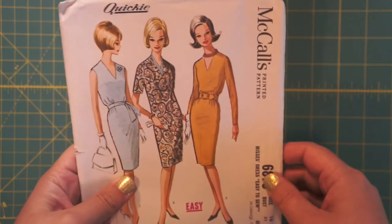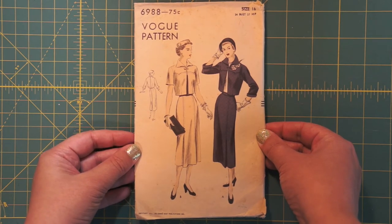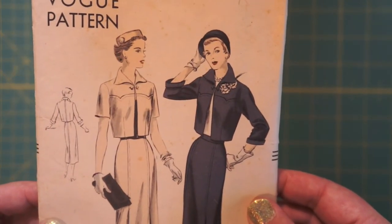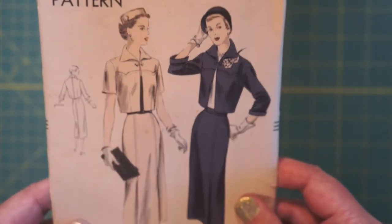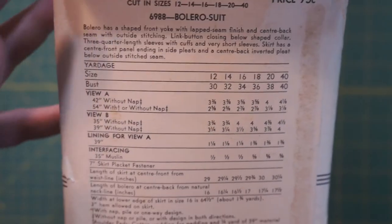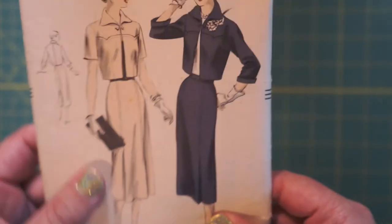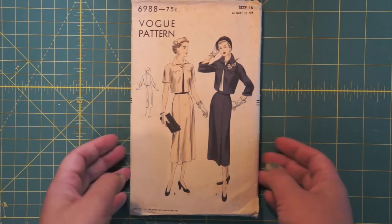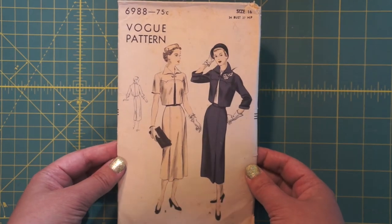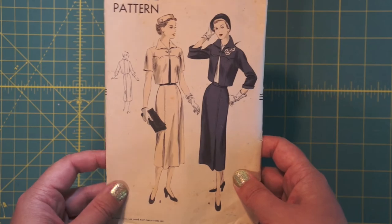This is a good one: Vogue 6988, 34 bust, 37 hip, only 75 cents. Look how cute — the seaming on the jacket is adorable. Skirt and jacket, not dress. This one has the copyright date on the front — a little scraped off, but I'm pretty sure it says 55. It's a bolero suit: bolero has shaped front yoke, lap seam finish, center back seam with outside stitching. This is cute, and it feels thin — like either it hasn't been used, or someone took the time to fold it nicely and put it back. I think this one's my favorite so far. This can definitely go in our 50s pile.